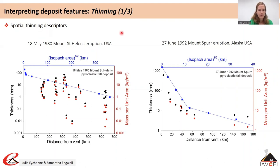Here we compare two fall deposits: the first from the 18 May 1980 Mount St Helens eruption in the US — for which we showed you the isopach and isomass maps earlier — whose deposits show a secondary mass and thickness maximum away from vent. The second example is the fall deposit from the 27 June 1992 Mount Spurr eruption in Alaska. In each case, black markers represent deposit thickness at different distances from vent and red markers represent mass of tephra deposited per unit area.